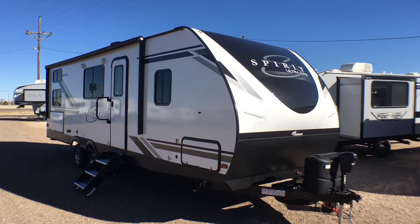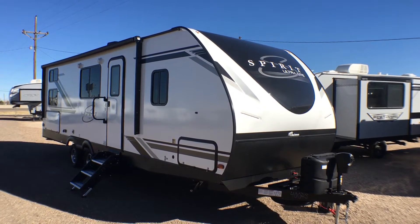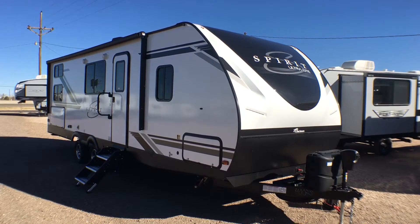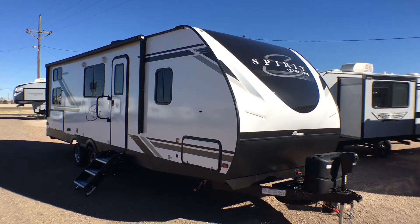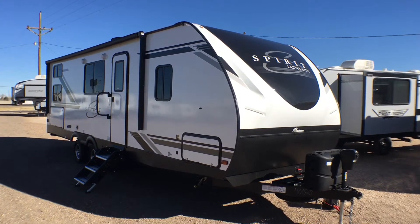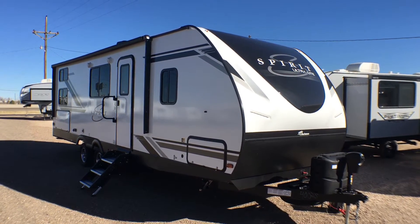This is the 2021 and a half Coachman Spirit model 2659BH. I think it's my favorite bunkhouse I've seen — it's so unique and has so much storage. You're really gonna like this one. It comes in at 31 feet 8 inches in overall length and is 6,178 pounds as we see it here today. Let's jump to the inside and take a look at some of the awesome changes and features on this bunkhouse travel trailer.